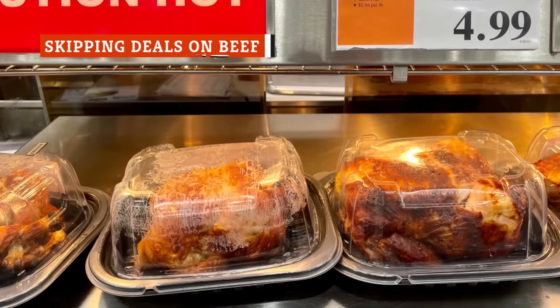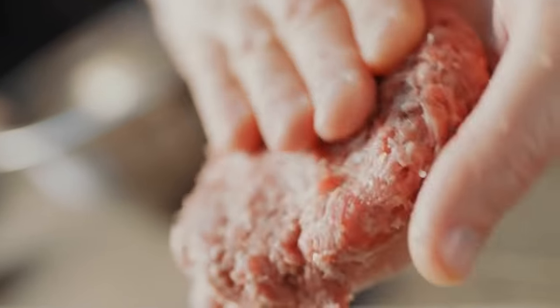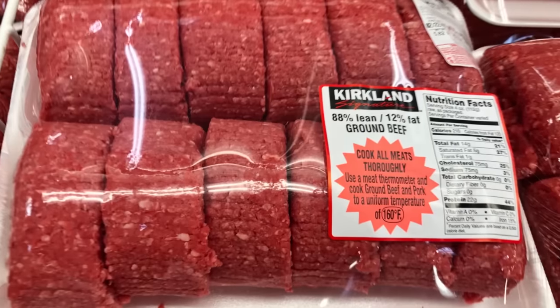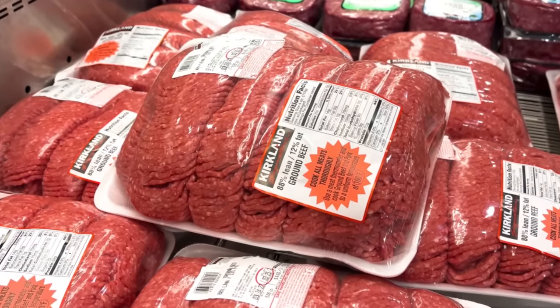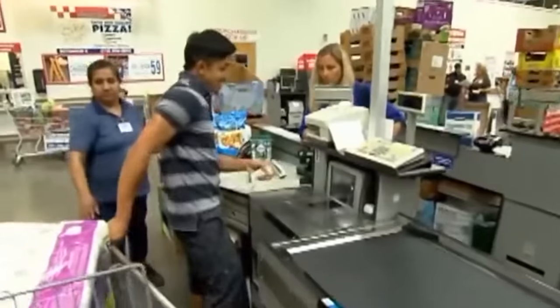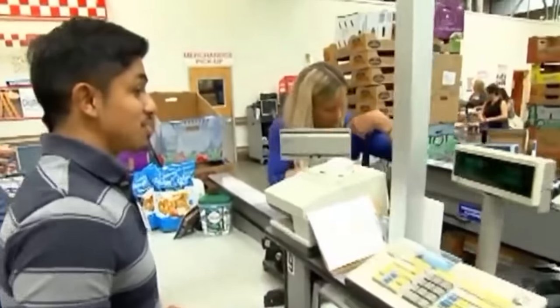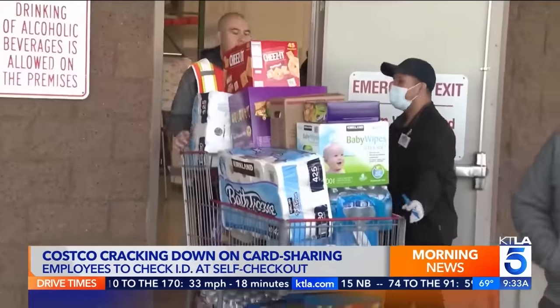Rotisserie chicken isn't the only affordable food at Costco. Compared to regular supermarkets, Costco also sells ground beef for cheap. Regular, non-organic, hamburger-ready beef is sold in wrapped trays that vary by weight. According to a Costco employee on Reddit, those packages of ground beef are prepared in the store — not wanting to toss the trimmings removed from steaks and other premium cuts, a meat department worker will mix that excess fat with extra lean, very low-fat beef that arrives at Costco in industrial-size 10-pound packs called chubs. That makes for a good ratio of meat to fat while also cutting down on waste.